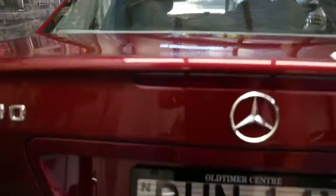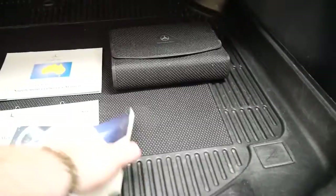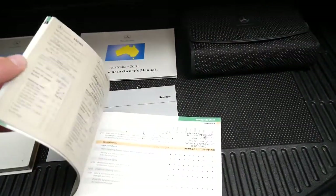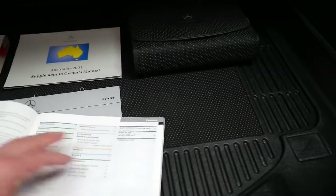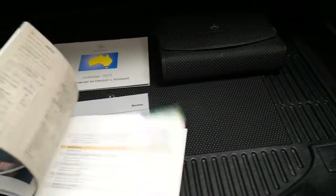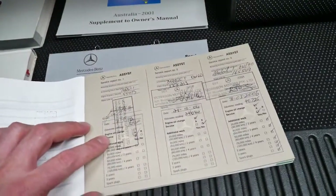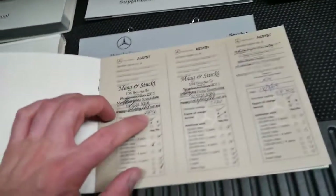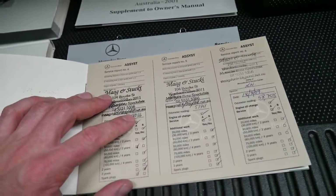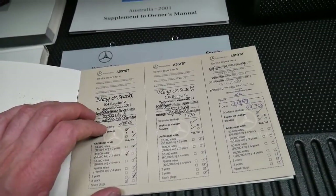Another unique thing about this car, which can be a rarity in the second-hand car market, is a service book like this. It's sold new at Morrisons, the first three services at Morrisons, and since 48,000 Ks in 2007 it's been serviced at a specialist in Willamaloo.